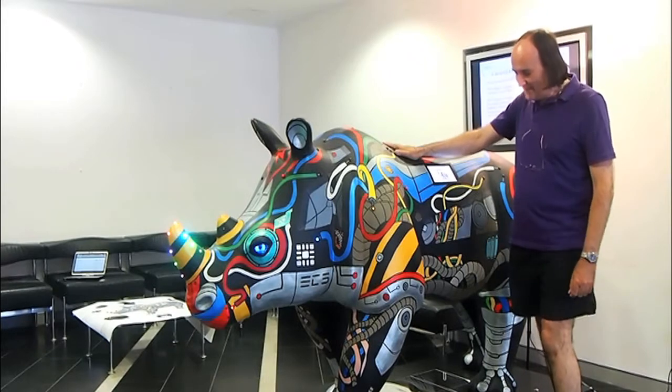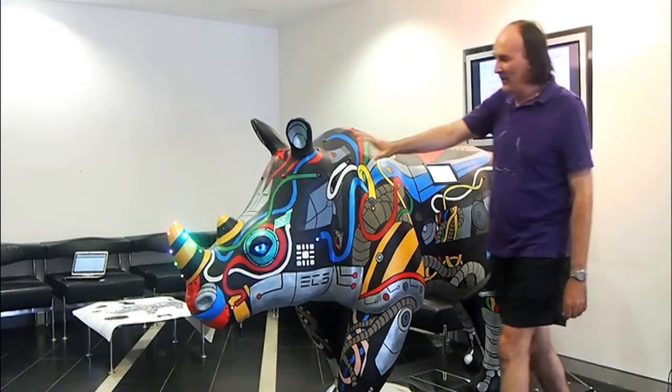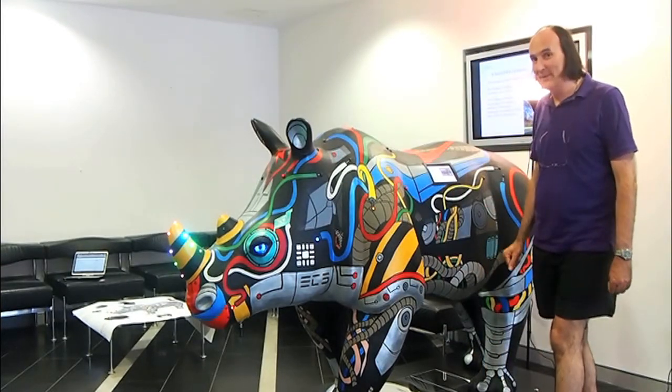Erica the Rhino contains five computers. These small Raspberry Pi computers operate different areas such as the brain, the game logic, the lights, the sensors, and the screens and networking. It really is a great piece of engineering.